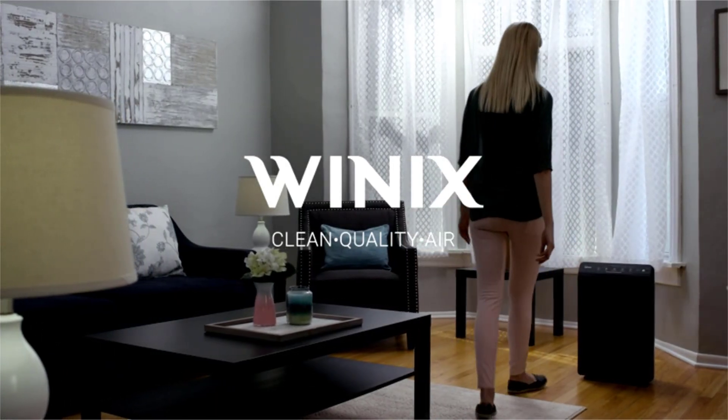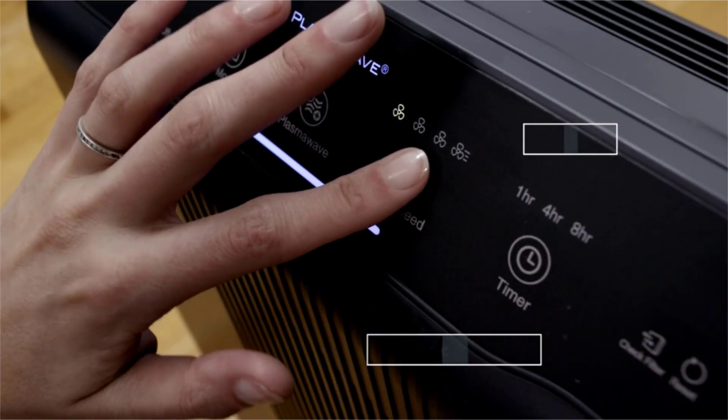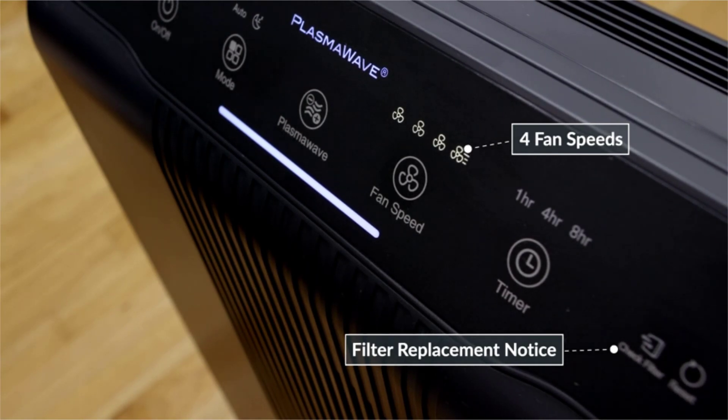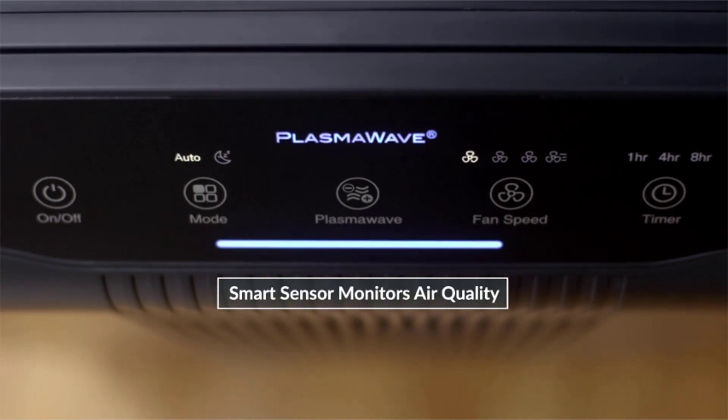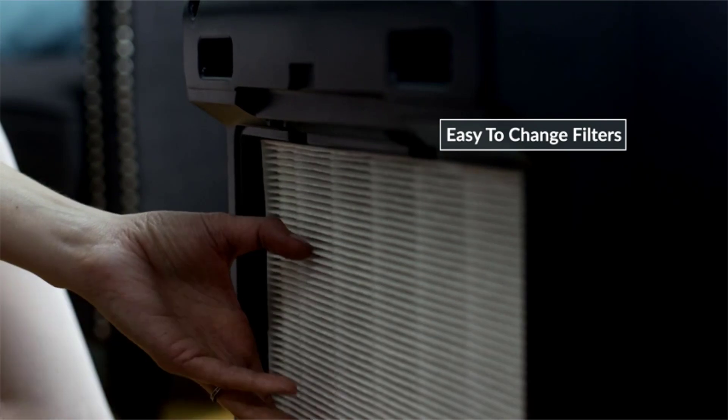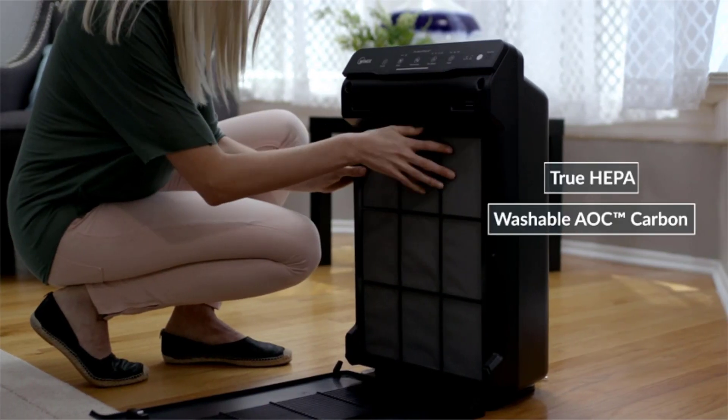Winix 55002 Air Purifier with True HEPA. True HEPA filter captures 99.97% of airborne pollutants — dust mites, pet dander, pollen and other allergens as small as 0.3 microns. Washable AOC carbon filter, made from activated carbon granulars for removal of household odors.